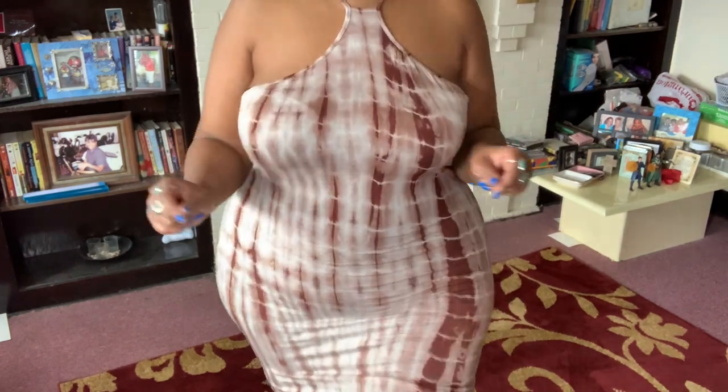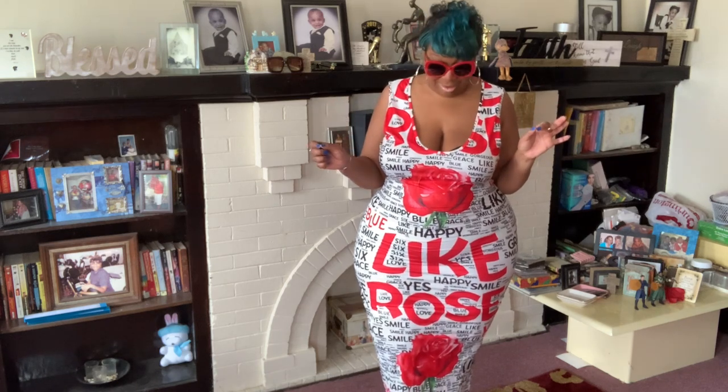We're going on to the last dress in this plus-size SHEIN try-on haul. I have actually tried all of these on before for my mother. There is one dress in the next SHEIN plus-size video that didn't quite work, but I'll see what I can do with it. Okay, here is the last dress — girlfriend, this dress right here! This dress is so cute — look at it!